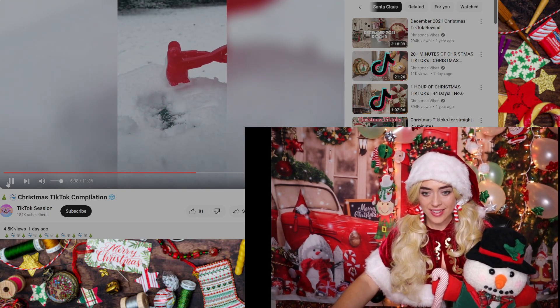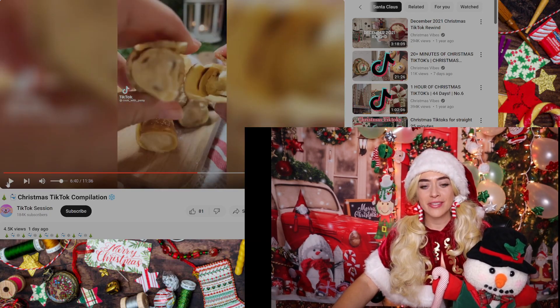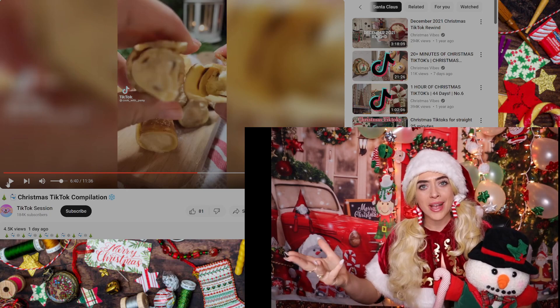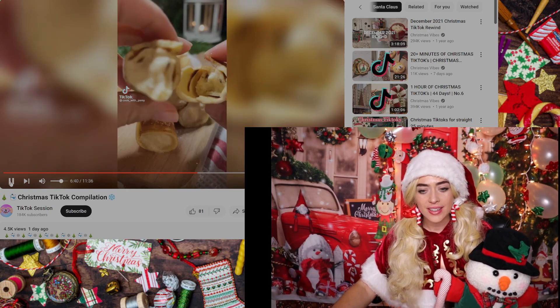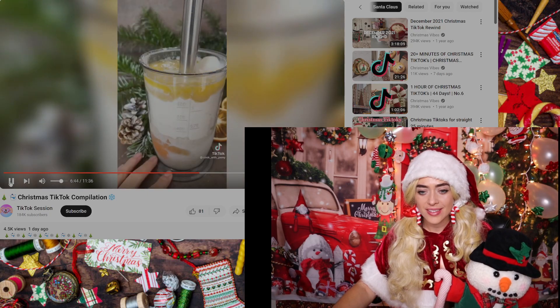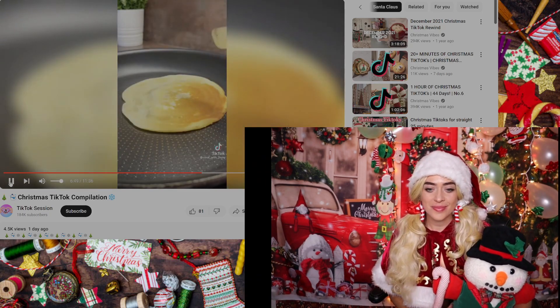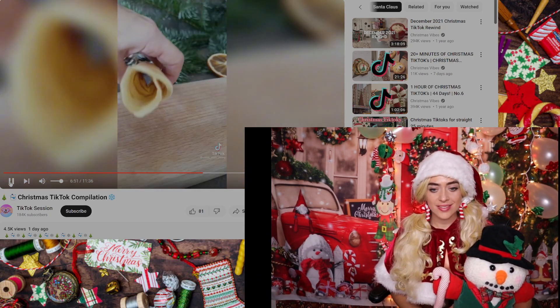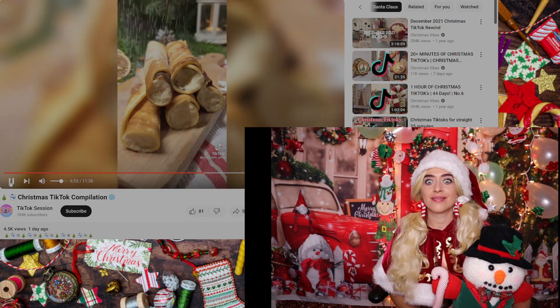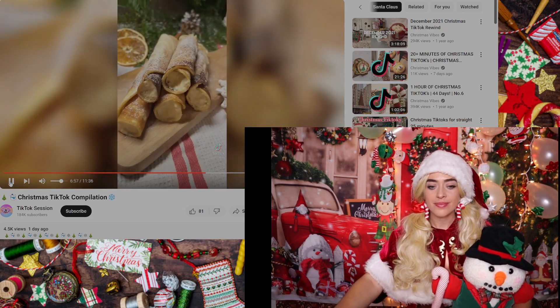Oh my gosh, what a random cute little video! It looks like a penguin, but how fun. You know — Dasher and Dancer and Prancer and Vixen, Comet and Cupid and Donner and Blitzen — but do you recall the most famous reindeer of all? Rudolph the red-nosed reindeer!